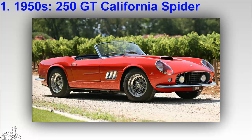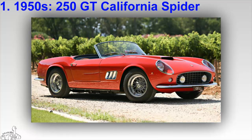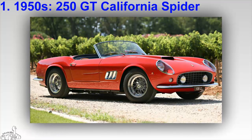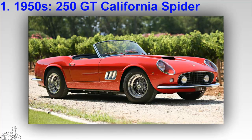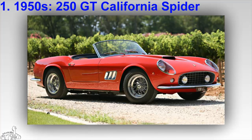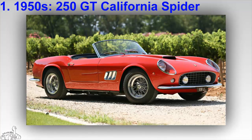The 250 GT California Spider was designed for the North American market by the well-known designer Carrozzeria Scaglietti, and inspired by the 250 GT Berlinetta Tour de France. It is a rare Ferrari model not penned by the Pininfarina studio. The 3.0 liter V12 engine has 226 horsepower, and only 106 cars were produced, most of which are racing cars.